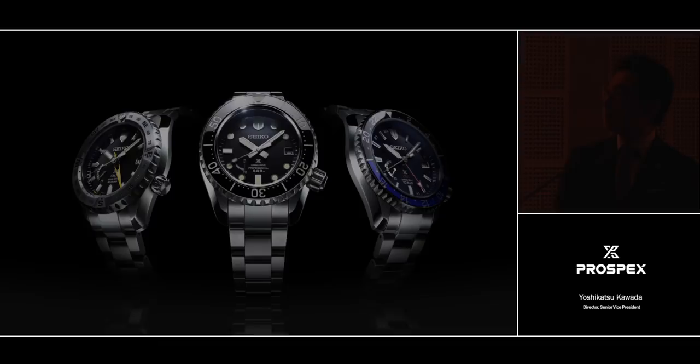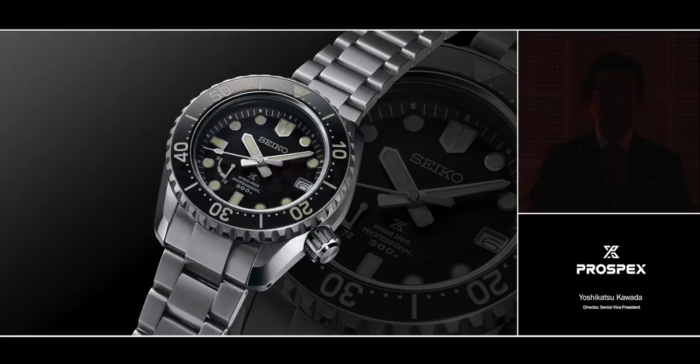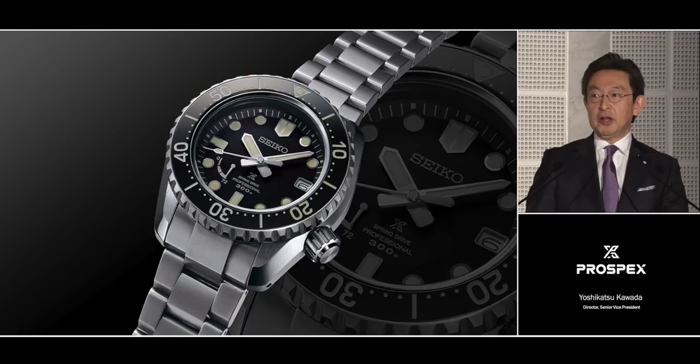The design of the Prospex LX Line strikes an unusual balance. On one hand, it is true to our heritage and to the spirit of Seiko sports watches. On the other hand, the design of the LX Line is thoroughly modern in its execution, as you will hear shortly.